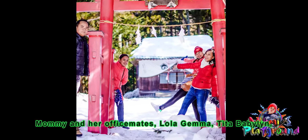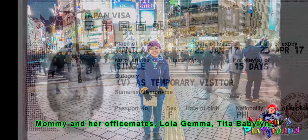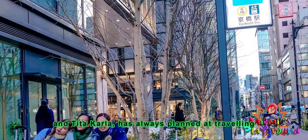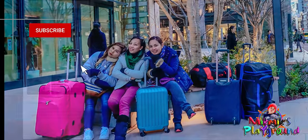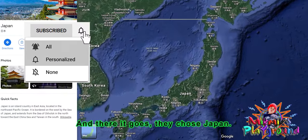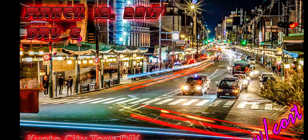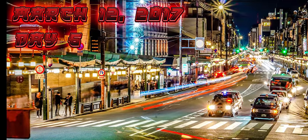Mommy and her office mates — Laura, Gemma, Tita Babeline, and Tita Carla — have always planned on traveling abroad together. And there it goes, they chose Japan. Day 6, March 12, 2017: Kyoto Cultural Tour.